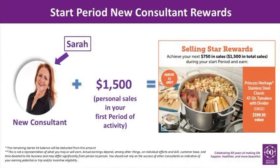Additionally, and only in Period 11, new consultants that generate an additional $750 for a total of $1,500 in personal sales in their first active period receive this stainless steel classic 47-quart tamalera with divider valued at $599.95.